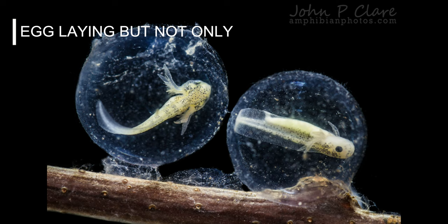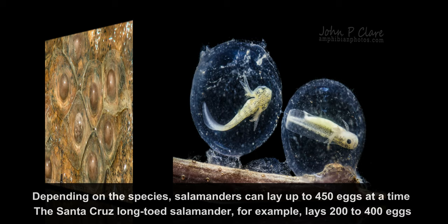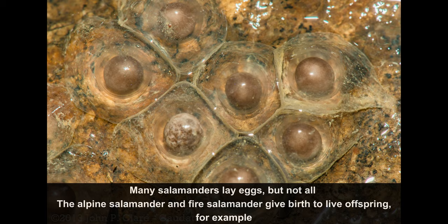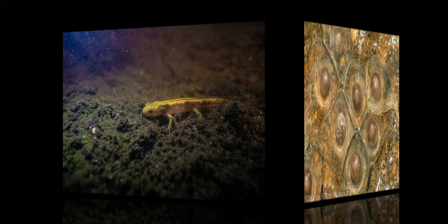Fact number 2: Egg laying, but not only. Depending on the species, salamanders can lay up to 450 eggs at a time. The Santa Cruz long-toed salamander, for example, lays 200 to 400 eggs. Many salamanders lay eggs, but not all. The alpine salamander and fire salamanders give birth to live offspring. Fire salamanders are ovoviviparous, with females retaining the eggs inside their body until they hatch, either into larvae to be deposited in water bodies, or into fully formed juveniles.